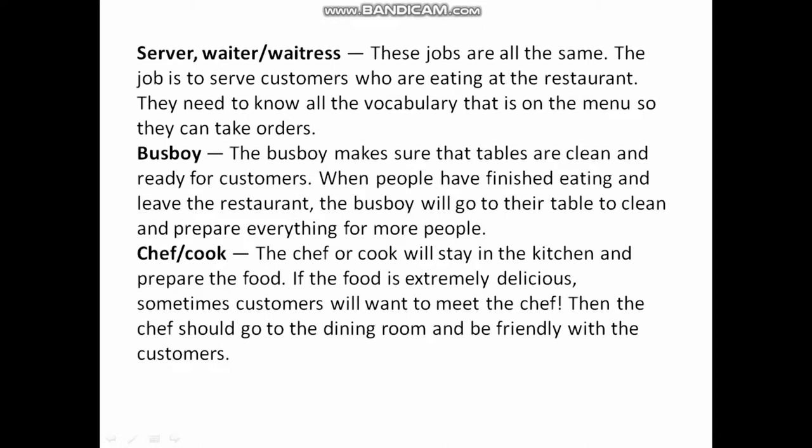Server, Waiter, and Waitress: These jobs are all the same. The job is to serve customers who are eating at the restaurant. They need to know all the vocabulary on the menu so that they can take orders.